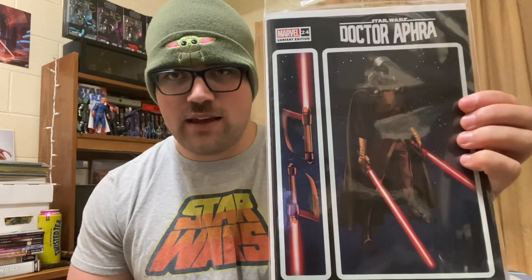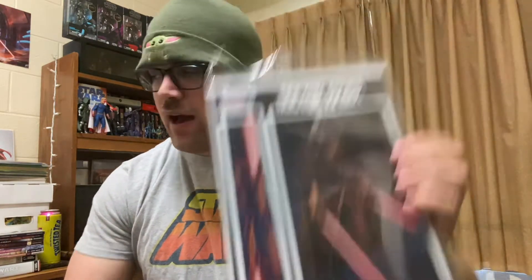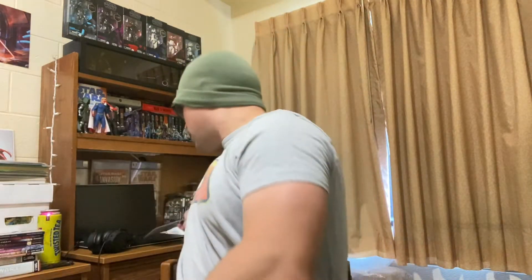But before I get into that haul, I got this Doctor Aphra 24 variant, Lord Moeman cover. I love Lord Moeman from the Darth Vader Charles Soule run. Was one of my favorite characters in the comics realm for Star Wars. So I had to show that off, and apparently this book's pretty hot right now anyway. I'll just go in order of what I picked up while I was there today.